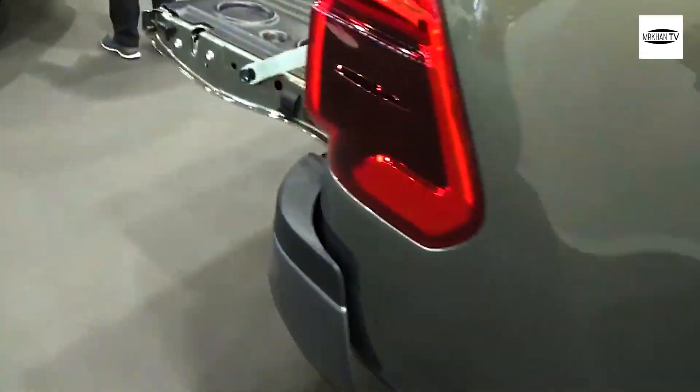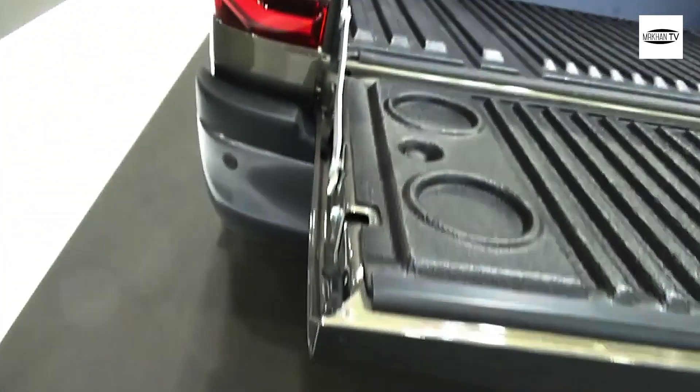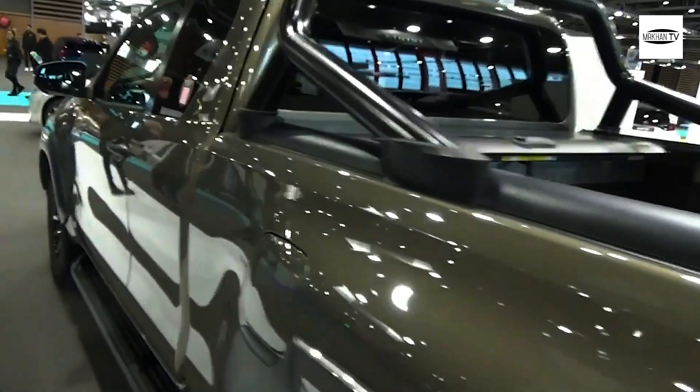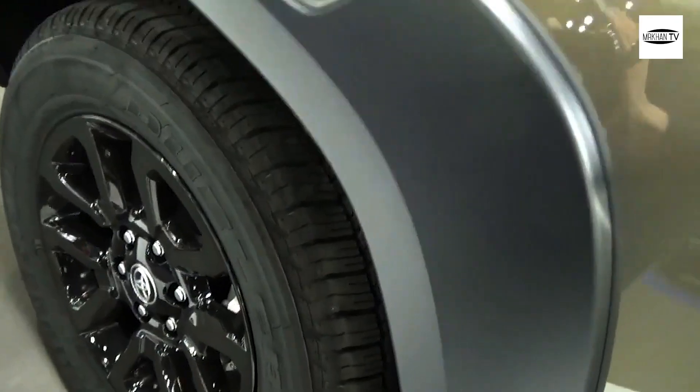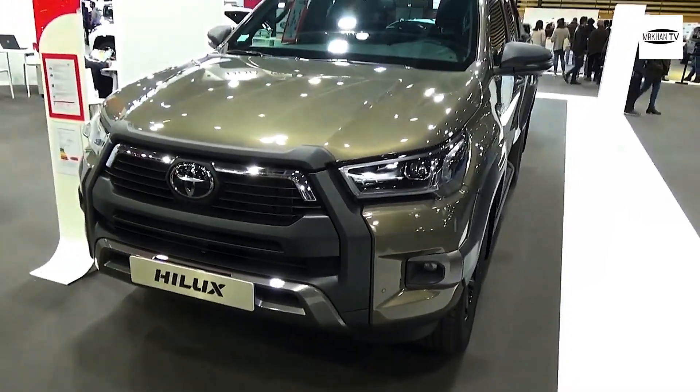The rear of the Toyota Hilux 2022 features LED taillights, rear fog lights, rear bumper, trunk access, and rear windshield. The available exterior color is white. Exterior dimensions are 533.5 cm in length, 181.5 cm in width and height, and a 309 cm wheelbase.